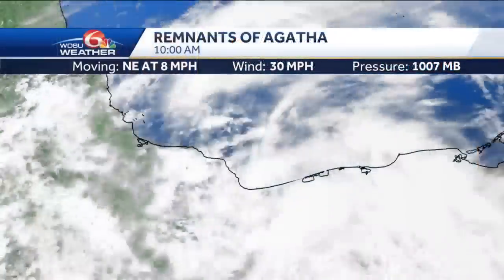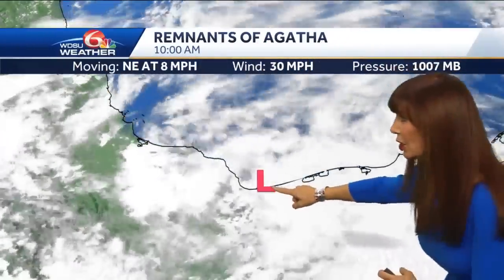Last advisory has been written on Agatha. Agatha is now basically a remnant low — it looks like it's already moved into the Southwest Gulf. I want you to notice all of this rain that's being pushed off to the east. That's because we've got really strong winds aloft. You can see that circulation; it's a broad area of low pressure. I had to put the low in so you could see it. The center looks to be right about in here — you can see that broad circulation.